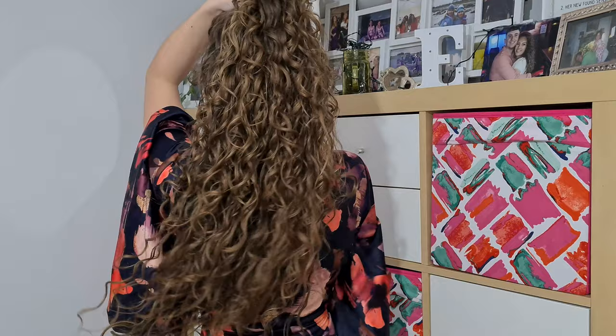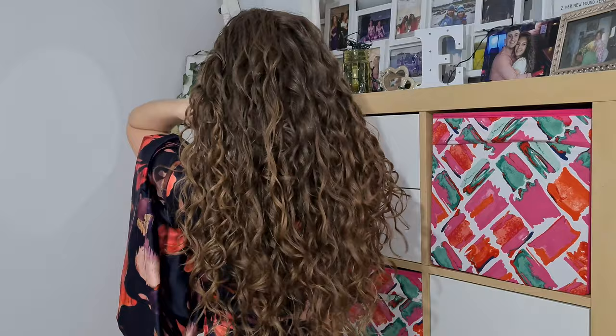Welcome back. This is my hair completely dry. I diffused it — took about 15 to 20 minutes on medium heat. I've also scrunched out the crunch, so it's nice and fluffy and bouncy. I'll spin around and show you the results. It's actually quite good — nice and fluffy, light, feels really clean. Very little frizz as well; there's literally hardly any frizz.